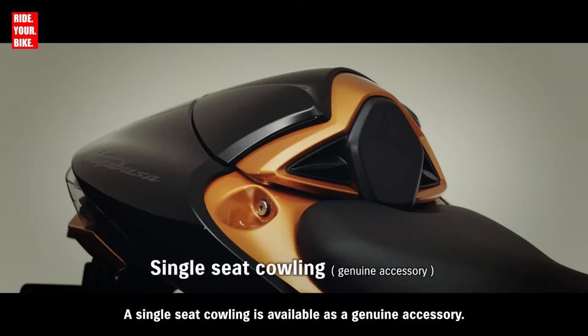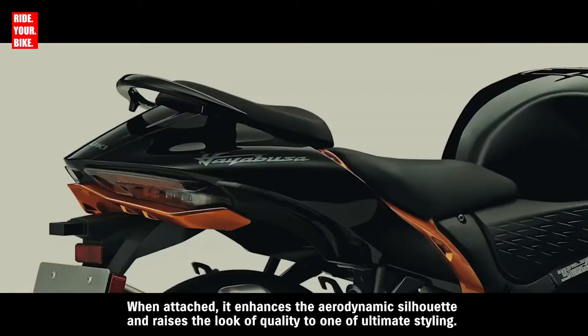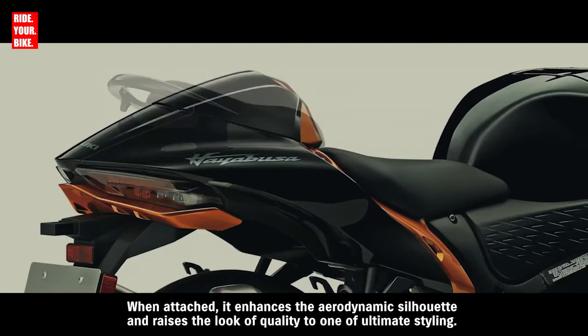A single-seat cowling is available as a genuine accessory. When attached, it enhances the aerodynamic silhouette and raises the look of quality to one of ultimate styling.